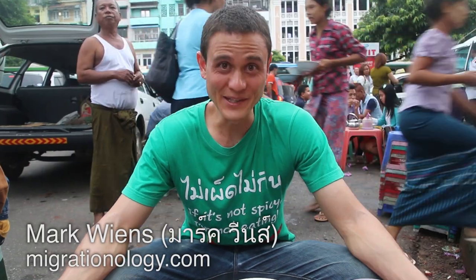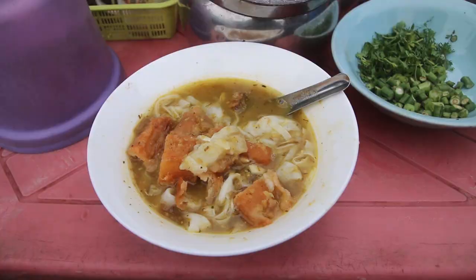It's Mark Wiens here. I am in Yangon, Myanmar, and I have just sat down for a fresh bowl of mohinga, which is one of the national dishes of Myanmar.